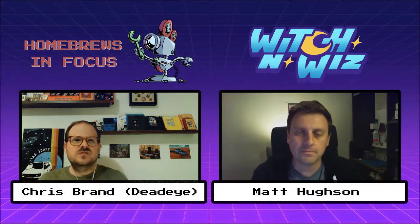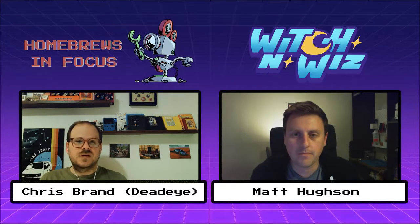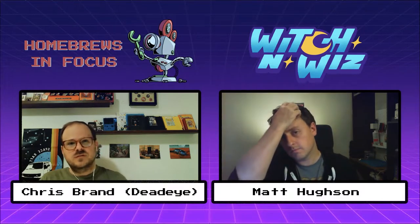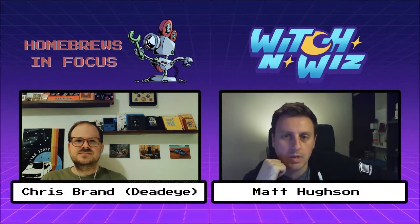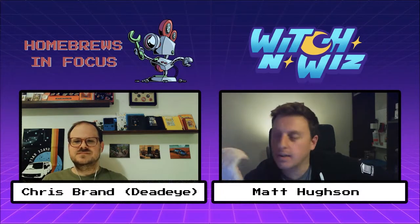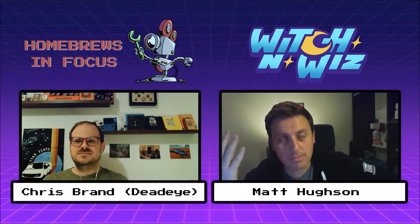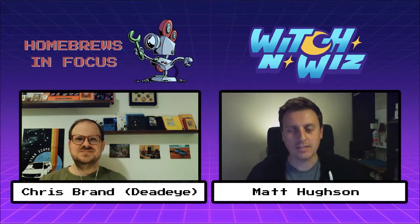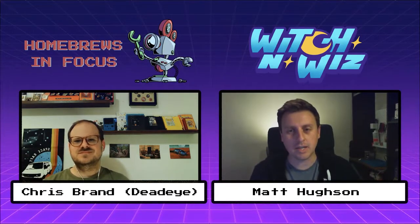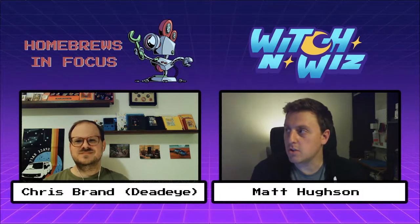Going back to a couple of things you said about you as a developer — initially you were doing a lot of Pico-8 stuff. What drove you to move over to developing for the NES? Are you still doing both? In the back of my head, I always imagined I would make an NES game. Without explicitly saying it out loud, it was just obviously, if I have an opportunity, I'm making an NES game. Then the pieces came together where I realized, oh, I actually can make it.